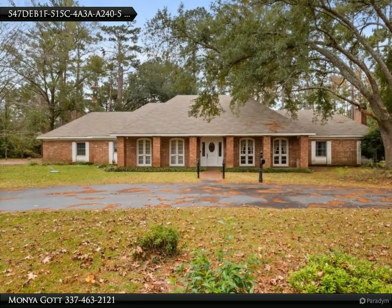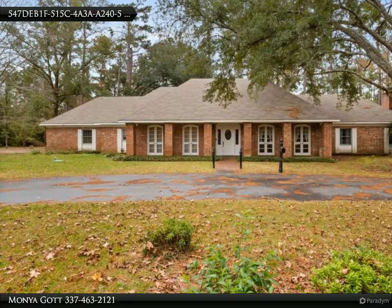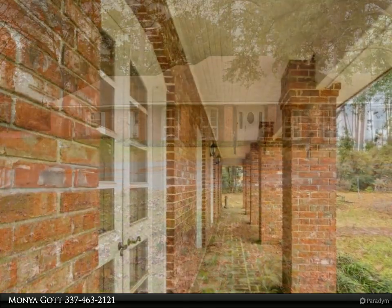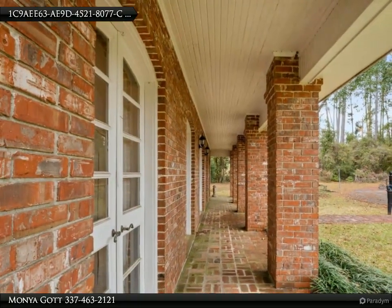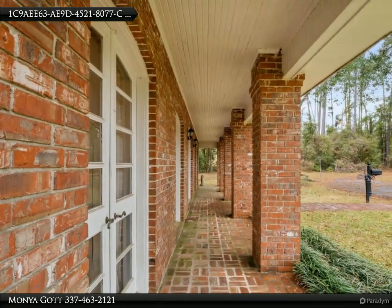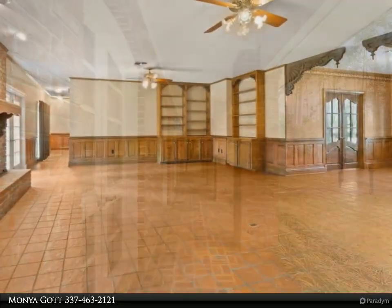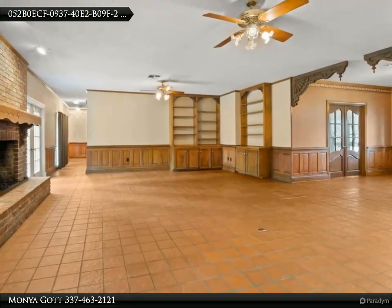This Century 21 Delia Realty Group property video is presented by Monja Got. Spectacular brick home tucked away on around 6.5 acres. This four bedroom, 3.5 bath offers over 4,500 square feet of living.